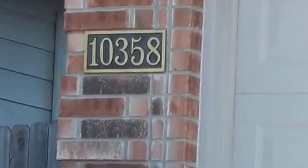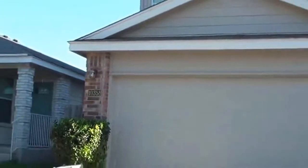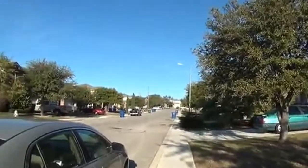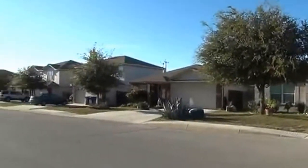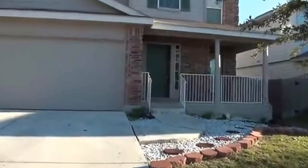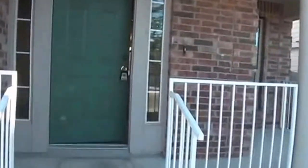Today we're at the property at 10358 Tiger Paw. This is a property for rent. It's located on Petrenko between 604 and 151, in the Spring Vista subdivision. This is managed by Liberty Management. Their phone number is 210-681-8080, or you can go by their office at 7217 Bandera Road if you'd like to come out and see this in person or get some more information.